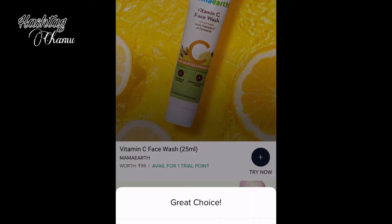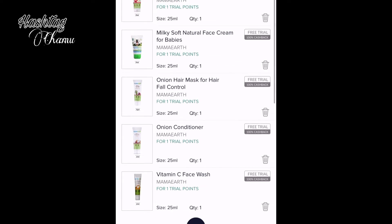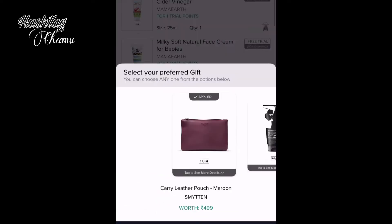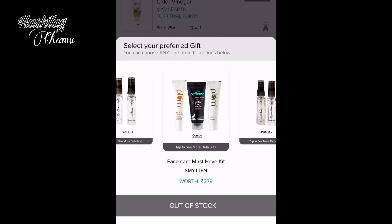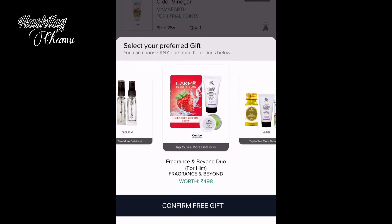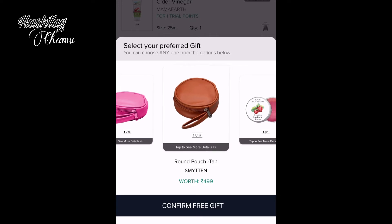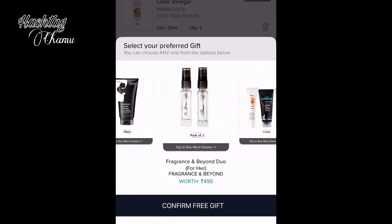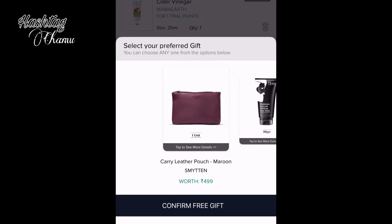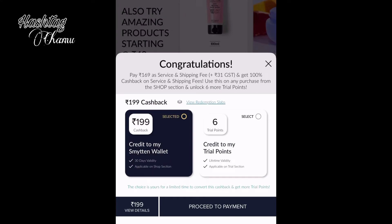You can select a gift, and this gift will vary from day to day. You can click on the payment option. The first-time payment is $199, but you can use your 6 style points to purchase these products. This is a lifetime limited offer.